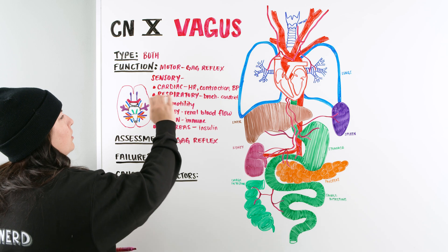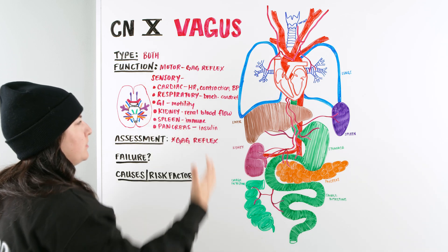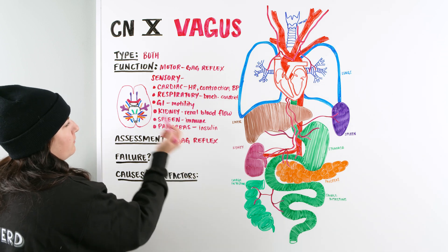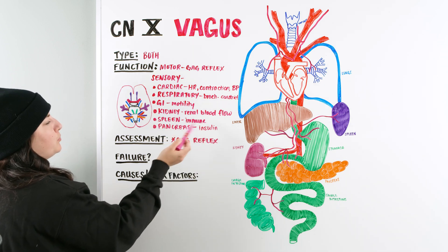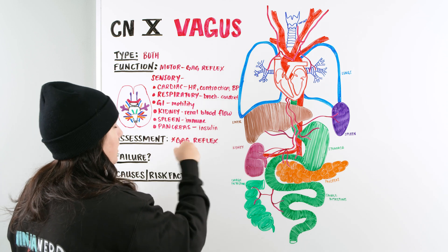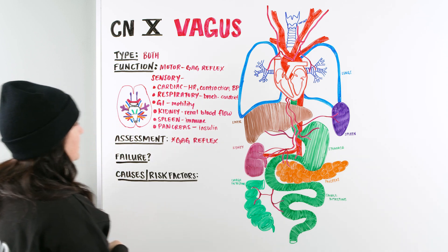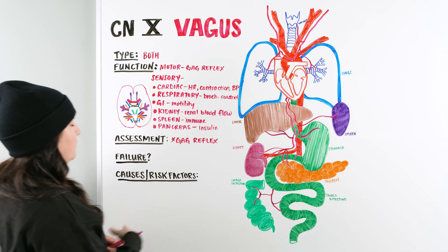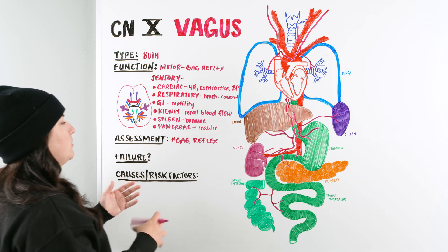To summarize: we have cardiac, respiratory, and GI — including motility, peristalsis, movement, and digestion. We also have renal blood flow via the kidney, the spleen for immune response, and the pancreas which helps with insulin release. There is a lot of functioning within the vagus nerve.